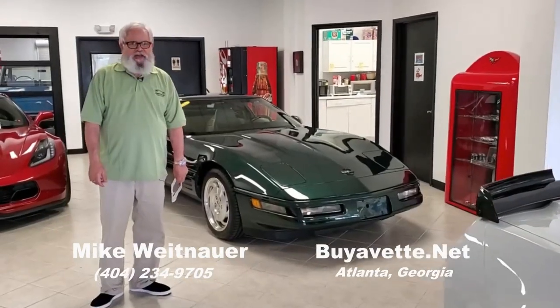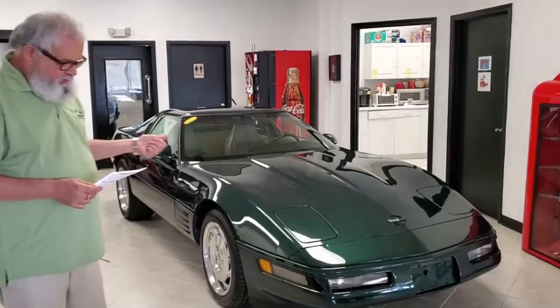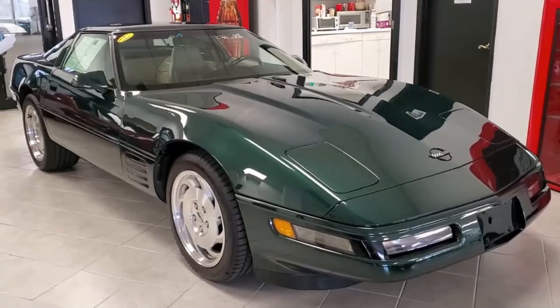Hey everybody, this is Mike at Buy A Vet in Atlanta, Georgia. I want to show you another one of our wonderful cars today. This is a 1994 Corvette Coupe in the beautiful Polo Green metallic color.